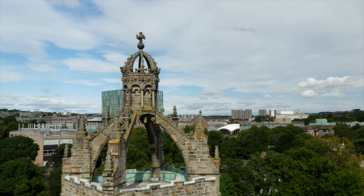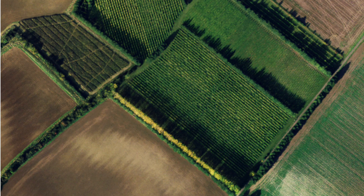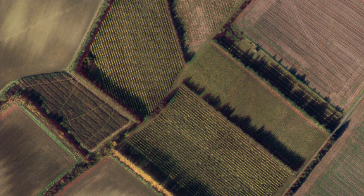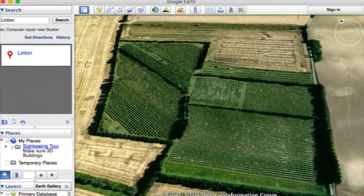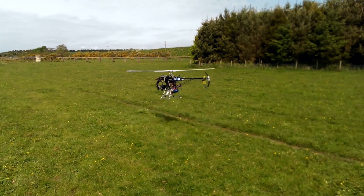Geographical information systems are a combination of hardware and software. Today GIS is one of a number of what we call geospatial technologies. It includes also remote sensing, digital image processing, internet mapping, mobile GIS, and using unmanned airborne vehicles.